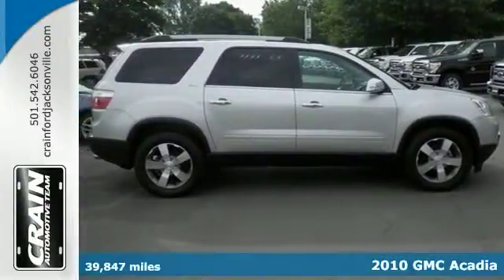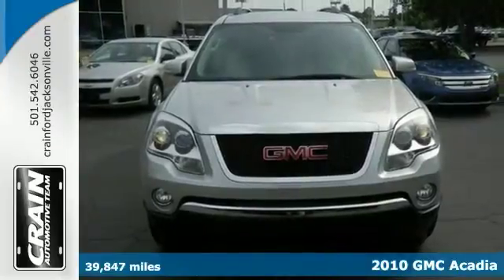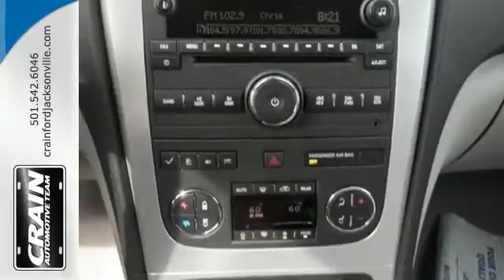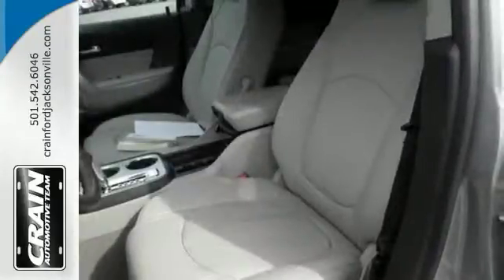Here's a 2010 GMC Acadia SLT, perfect for the on-the-go family. This is an SUV everyone will love. With exceptional miles, options, and power, you'll insist on driving it to all your outings.